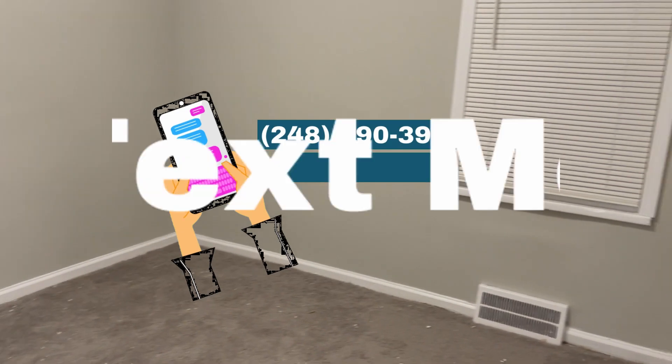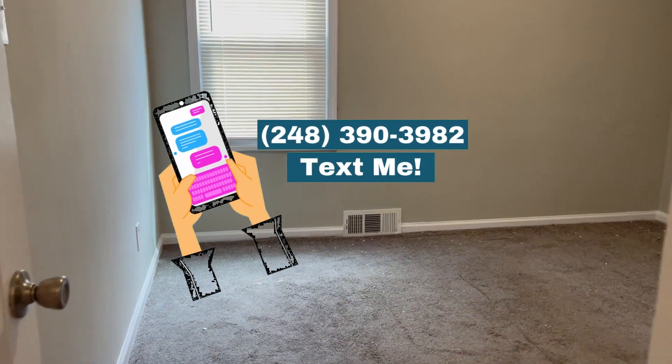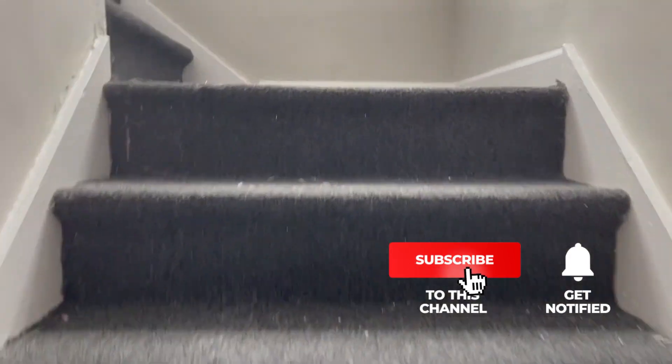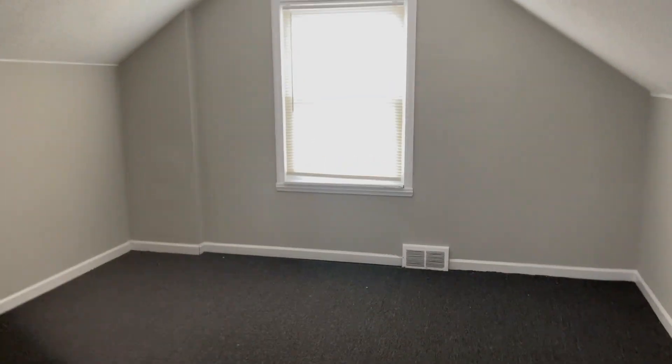Bedroom number one. Bedroom number two. And then upstairs for number three — nice spacious room up here with a really nice sized closet. Big closet with some hooks and shelves.